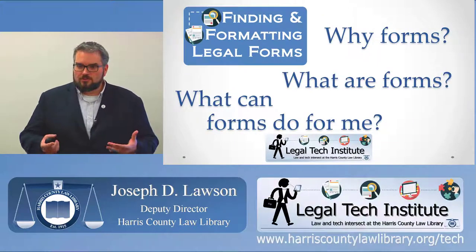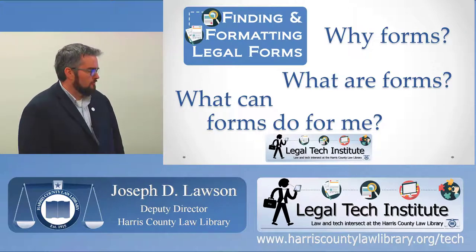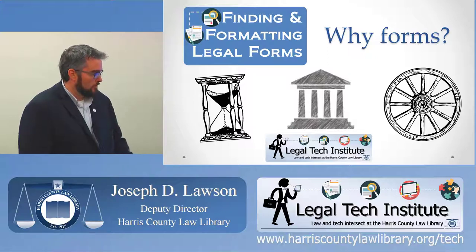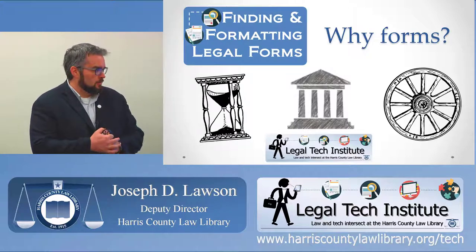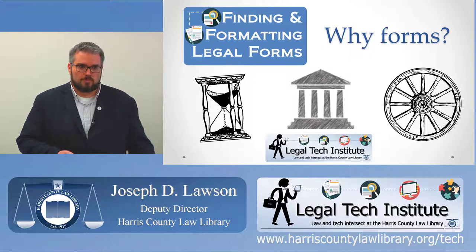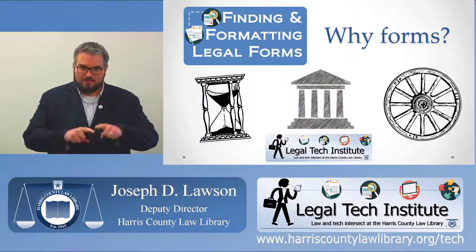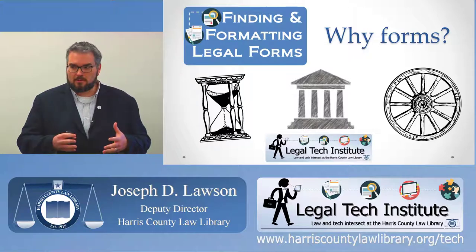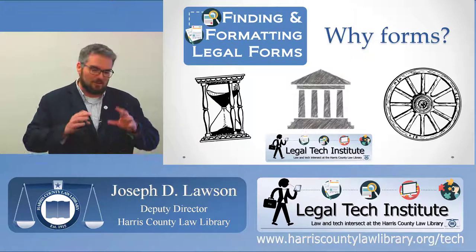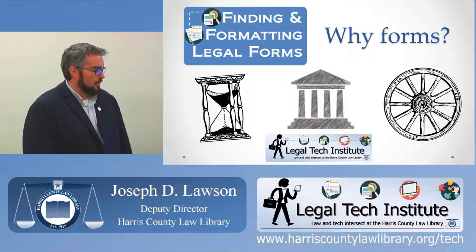Let's start with some existential questions: why do we use forms, what are forms, and what can forms do for me? There are three basic reasons why forms are a good thing in legal practice and drafting. First, it's a time saver. Lawyers who always start with a blank page don't get a whole lot done. If you're representing yourself in court, you may not have time for three years of law school, so forms are a good place to start.